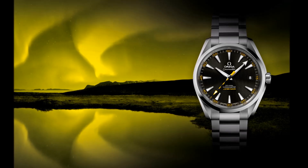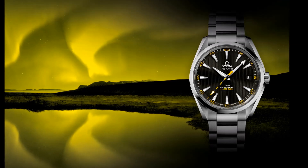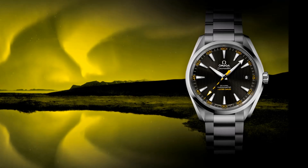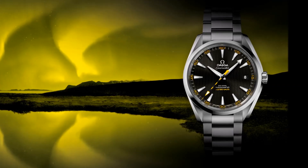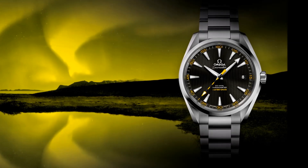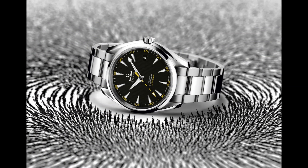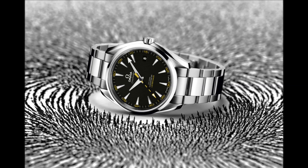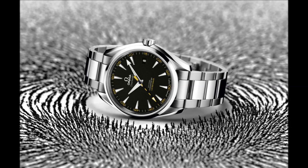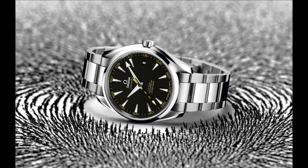This is the Omega Seamaster AquaTerra 15,000 Gauss. One of the most dramatic technological innovations in recent memory is the Omega coaxial calibre 8508. It is resistant to magnetic fields greater than 1.5 Tesla or 15,000 Gauss, far exceeding the levels of magnetic resistance achieved by any previous watch movement and solving a problem that has challenged watchmakers for many decades. This mechanical movement is introduced in the Seamaster AquaTerra 15,000 Gauss, a 41.5mm stainless steel coaxial chronometer presented on either a matching bracelet or a brown leather strap.